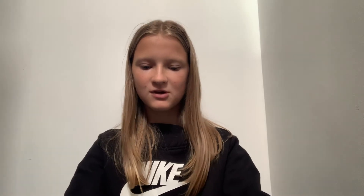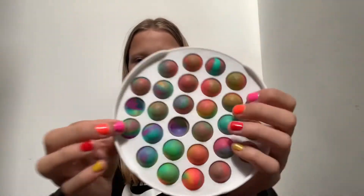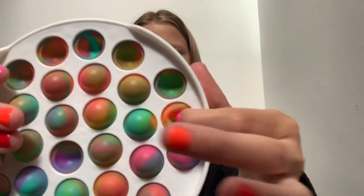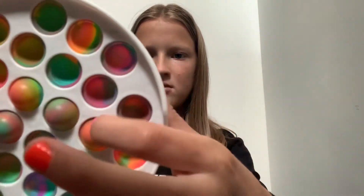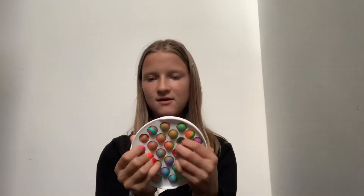Now we have all my pop-its. I'm going to start with the hard one — it's not an elastic one, it's a hard one and it's tie-dye. It's really pretty but a little bit noisy. I still rate it a ten — it really needs to just pop.